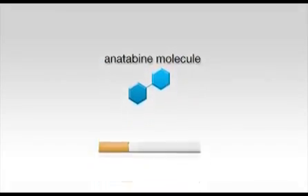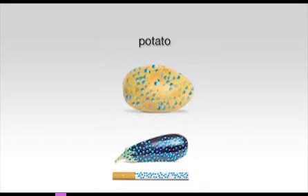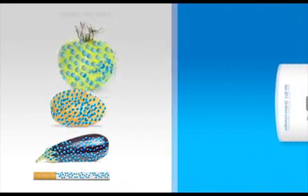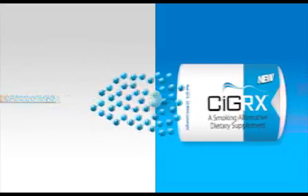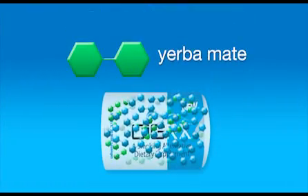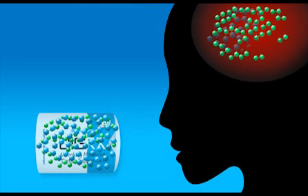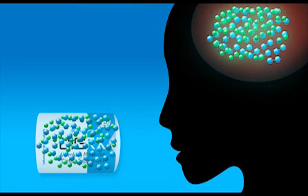The second key ingredient in Cigarex is anatabine, one of the minor alkaloids found in the tobacco leaf and also in a number of healthy foods such as eggplant, potatoes, tomatoes, and peppers. Just one Cigarex lozenge contains about the same amount of anatabine as one cigarette, and when combined with Yerba Mate, they appear to interact with the neurotransmitters in the brain that are involved with smoking. Plus, Cigarex does not contain nicotine or tobacco.